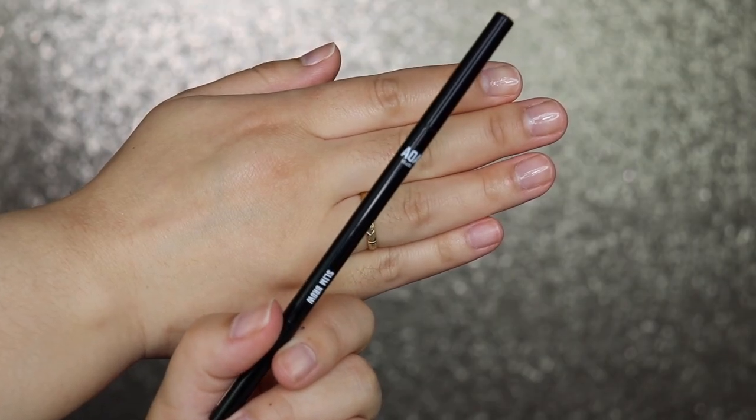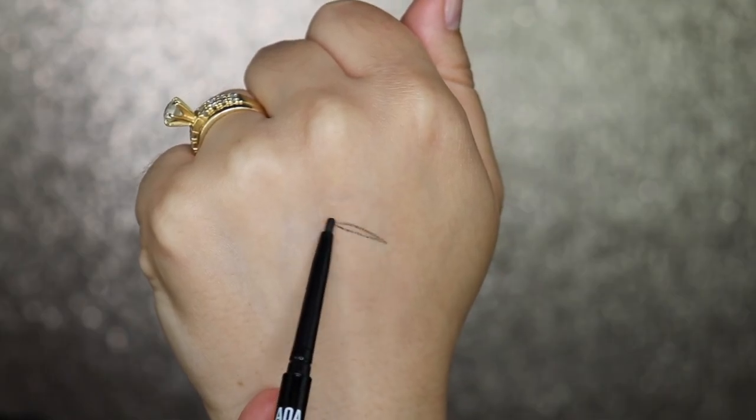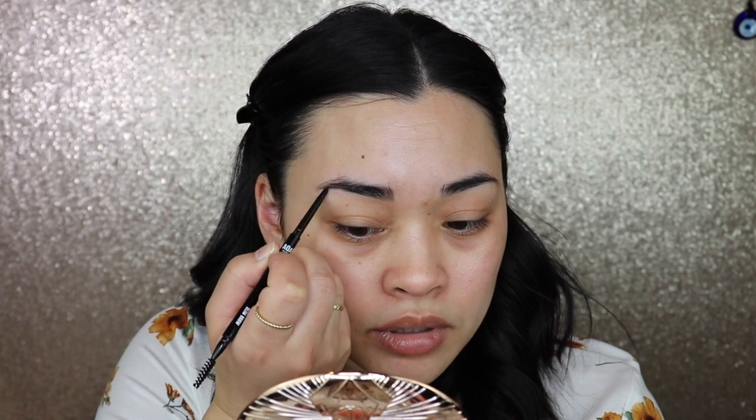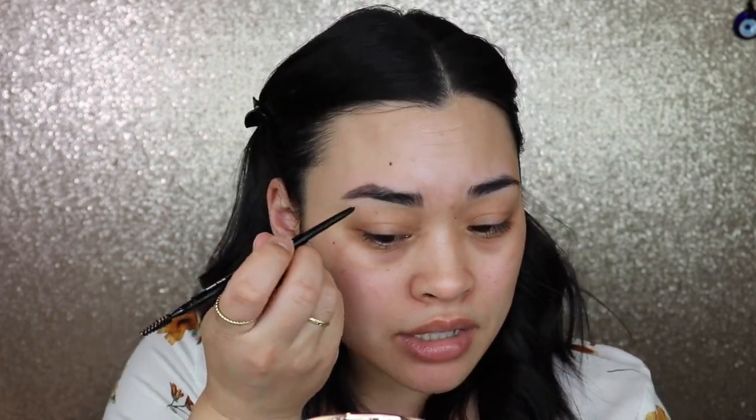The next product is the AOA Studio Slim Brow in the shade Ebony — one of the darkest shades. It's a retractable pencil with a spoolie on the other end, and the spoolie is actually really nice. This is very easy to work with, it's not super waxy. The only thing is it does ball up a little bit, but all you have to do is brush it out and you're fine.